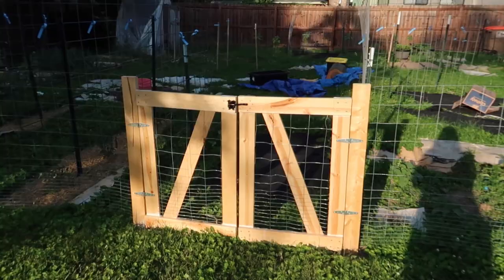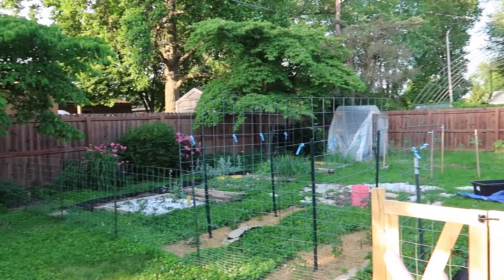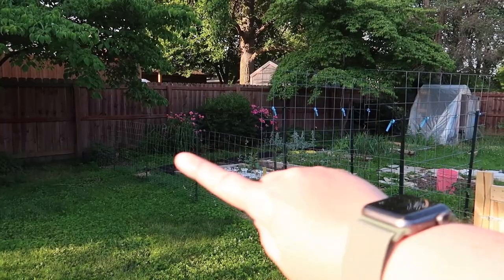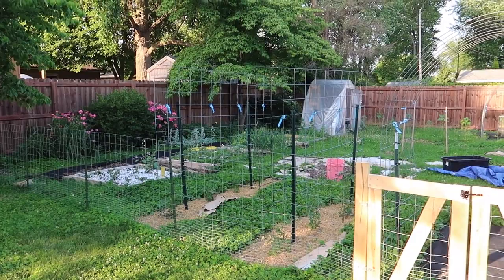I'm going to go back to the entrance gate and that's where we're going to start. Just for a quick overview shot, this is my garden. This whole space, including where the greenhouse is and back in the landscaping and where the tree is, is about 1,600 square feet. I don't have all of it planted — none of the landscaping makes food. But compared to what I had at our old house, this is like five times bigger.